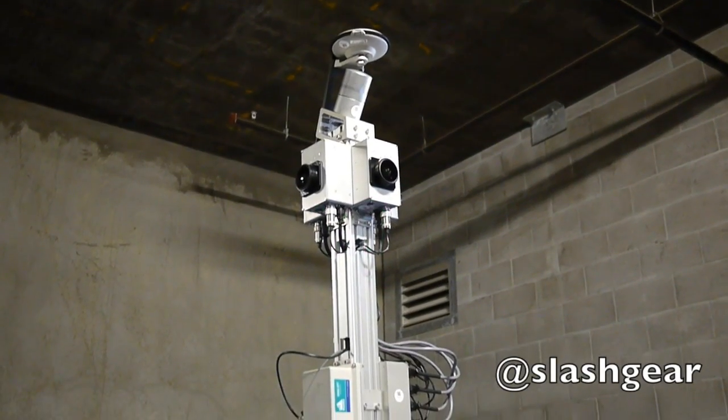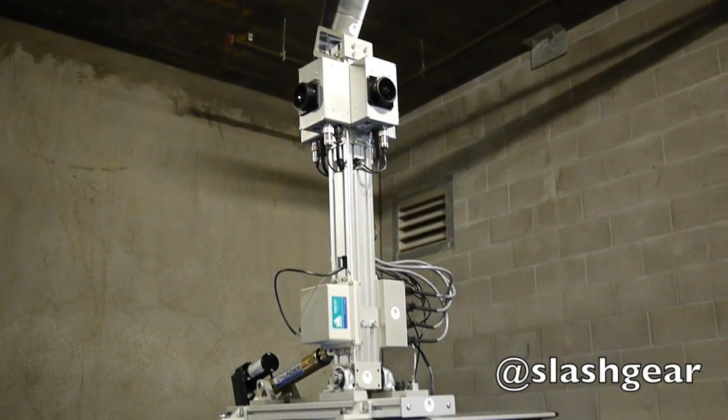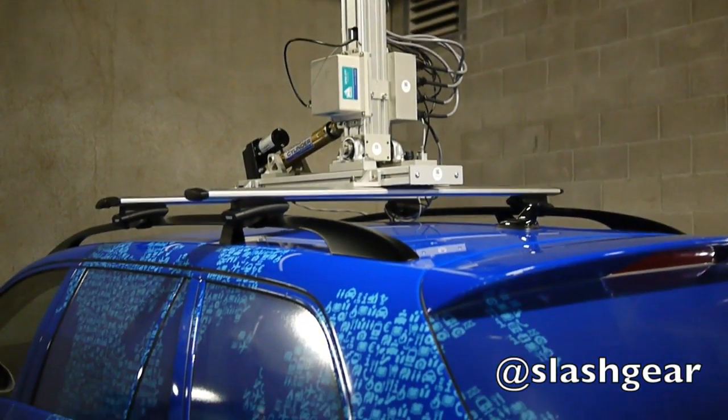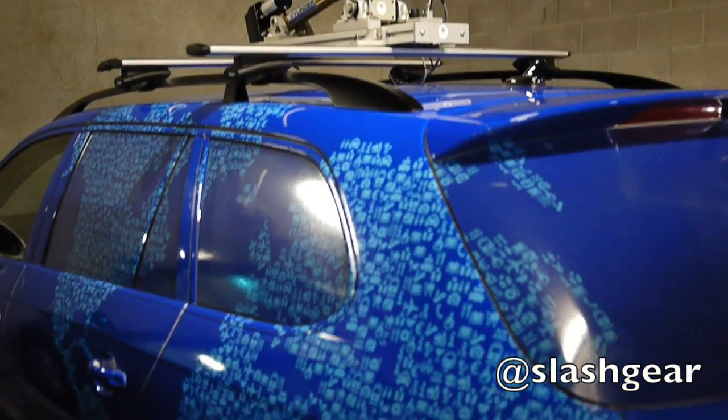Nokia's HERE 3D mapping service is getting a big refresh, with the company dispatching a second-gen fleet of scanning cars worldwide using an updated laser and panoramic camera rig developed by EarthMine.